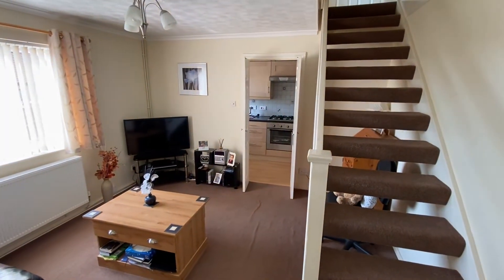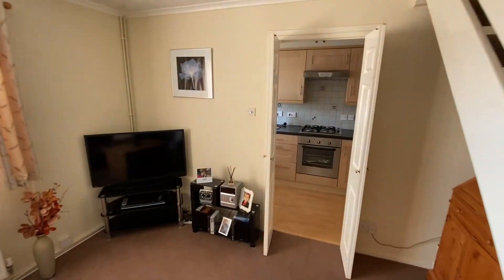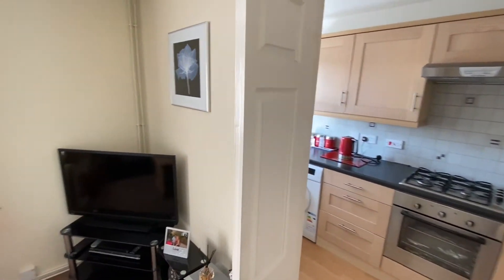Window overlooking the front garden, and then the staircase up to the first floor landing. Just a quick look from the other side.